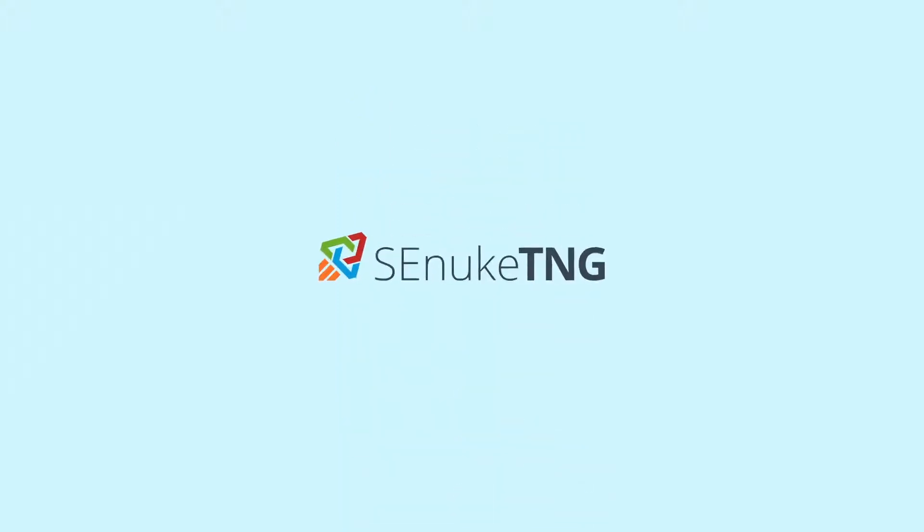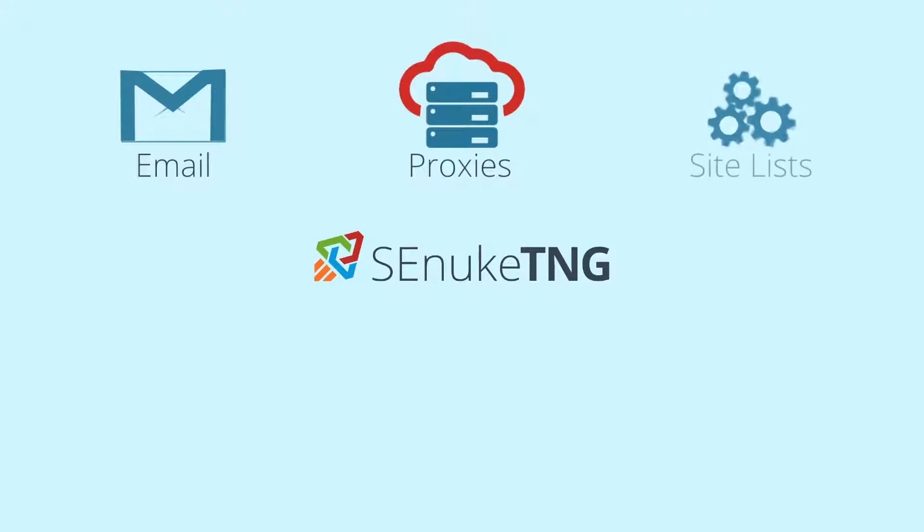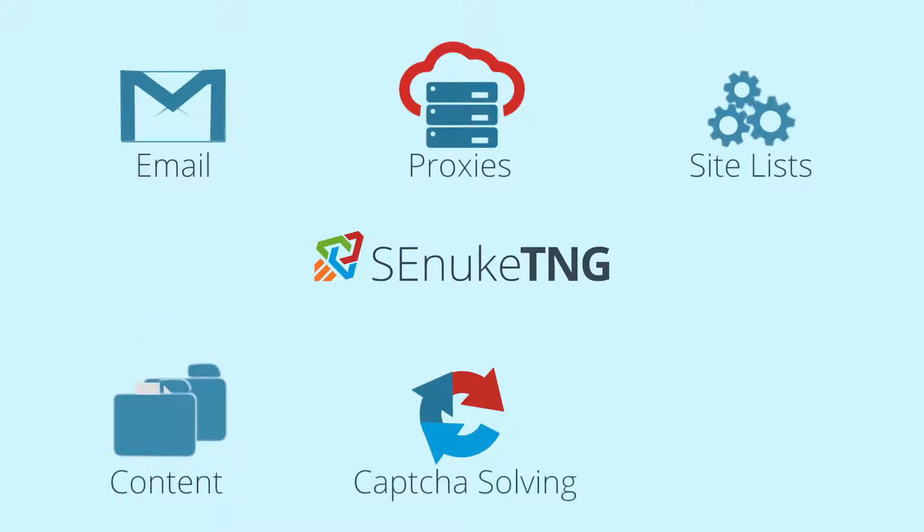Everything you need to take full advantage of all this amazing ranking power is included: all the email accounts you need, unlimited verified proxies, high profile site lists, quality relevant content, and free advanced CAPTCHA solving.